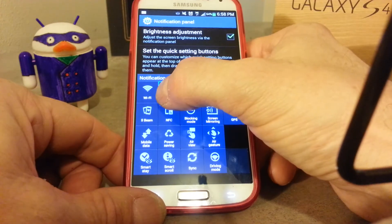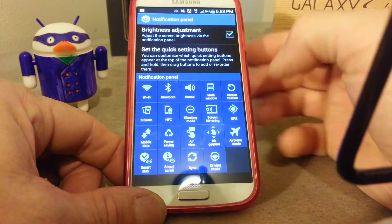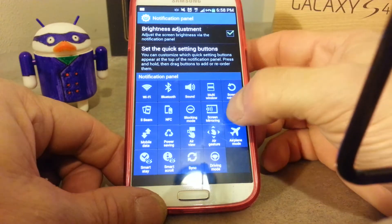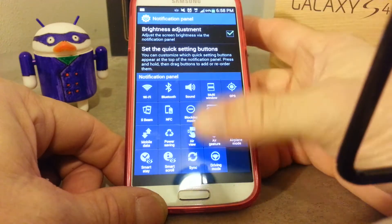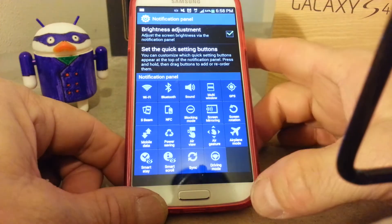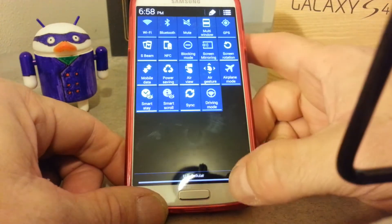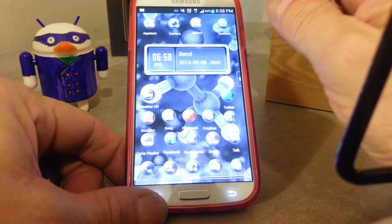I'm going to move Bluetooth where airplane mode is, because I hardly ever use airplane mode, and I'll put GPS where screen rotation is. You can rearrange them here, but you can't activate or deactivate them from here. Hit your back button and you see they're in the position you want.